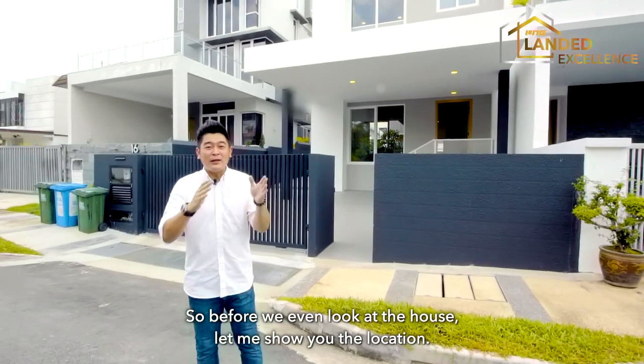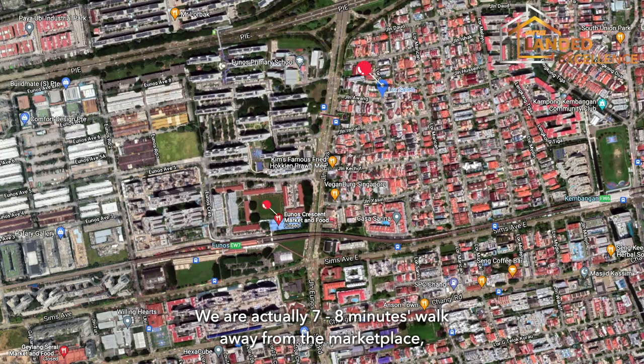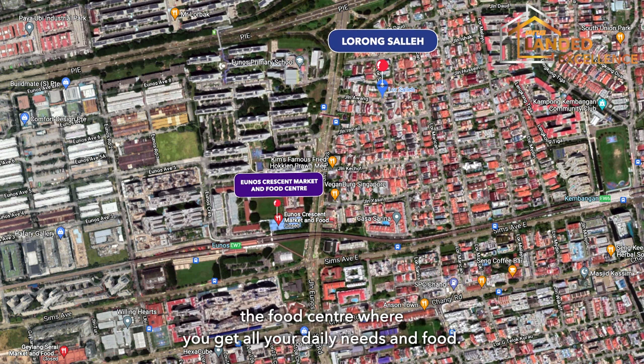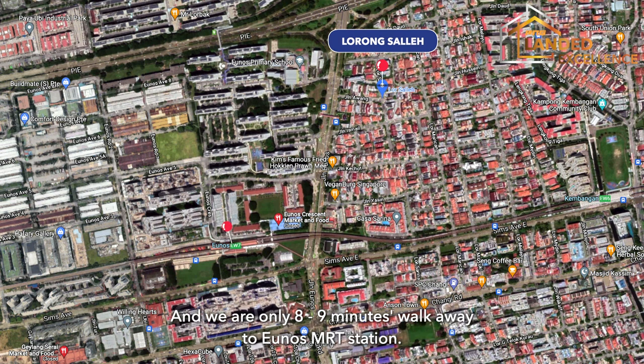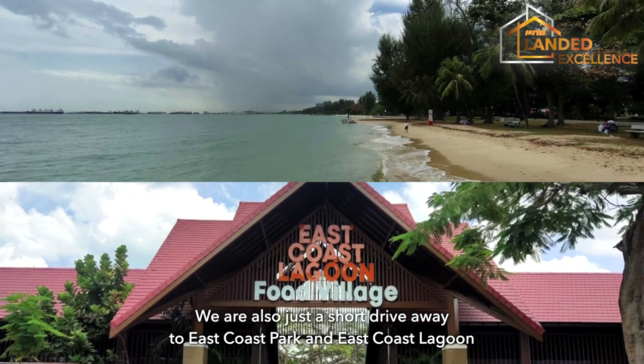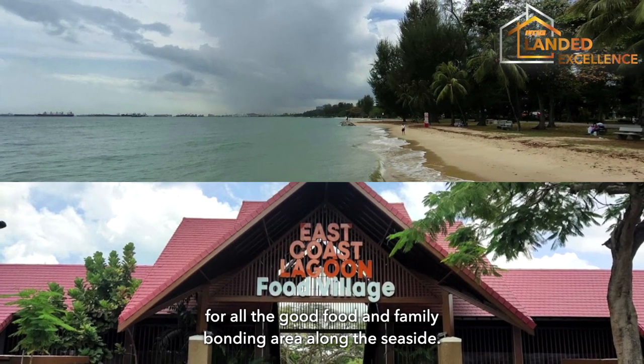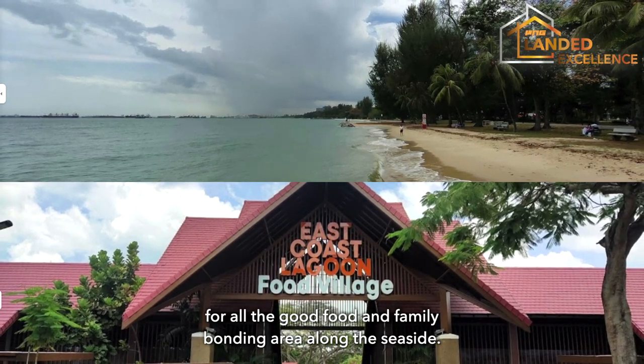Before we even look at the house, let me show you the location. We are actually seven to eight minutes walk away from the marketplace and food centre where you get all your daily needs. We are only eight to nine minutes walk away to Uno's MRT station, and also just a short drive away to East Coast Park and East Coast Lagoon for good food and family bonding along the seaside.